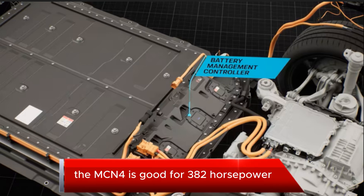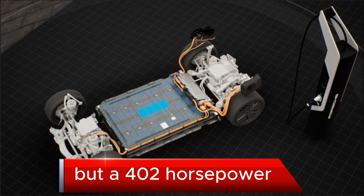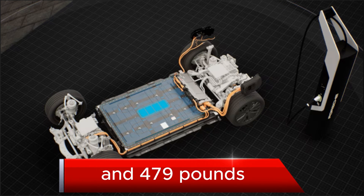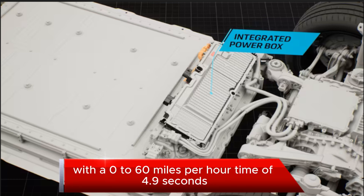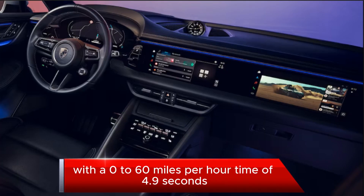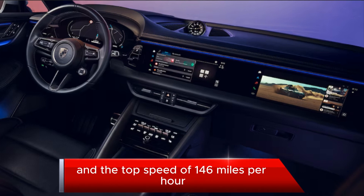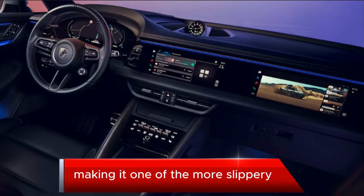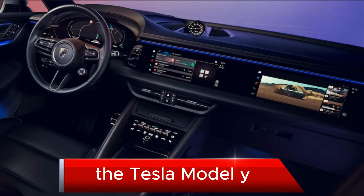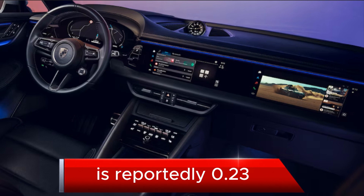The Macan 4 is good for 382 horsepower, or a max over-boost output of 402 horsepower and 479 pound-feet of torque through all four wheels, with a 0-to-60 mph time of 4.9 seconds and a top speed of 146 mph. The Macan 4 is said to have a 0.25 drag coefficient, making it one of the more slippery SUVs out there — for comparison, the Tesla Model Y is reportedly 0.23.